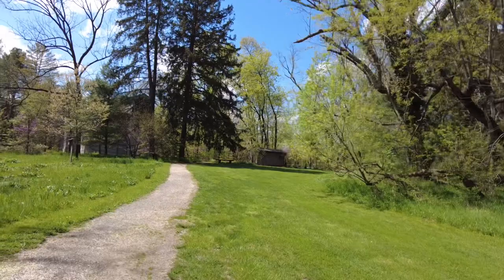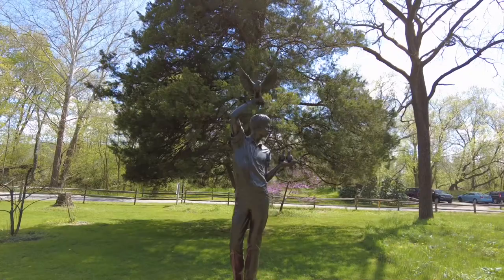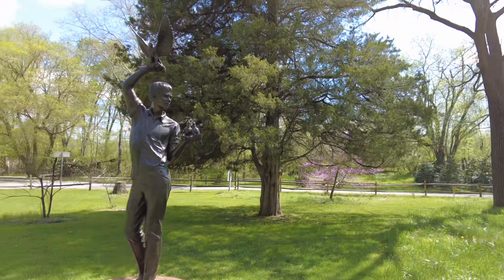This is called 'Bowie with a Hawk,' made by Charles Parks in 1971. It's a tall — pretty big sculpture.